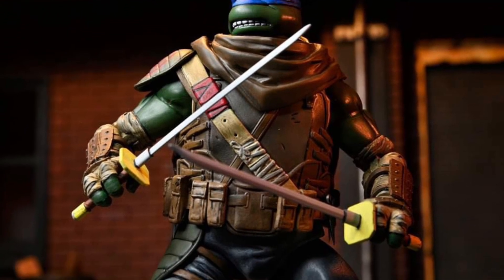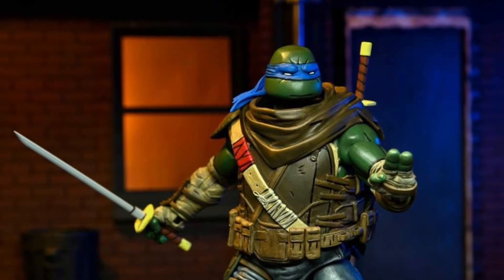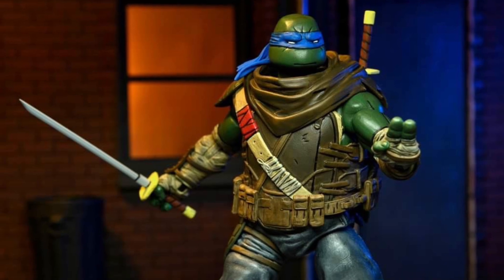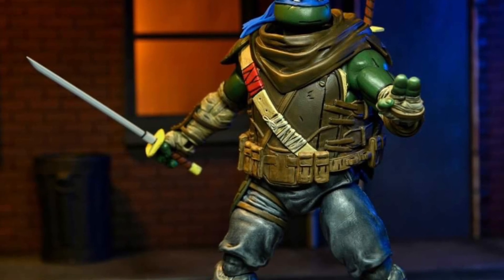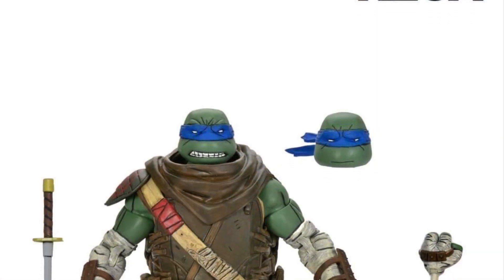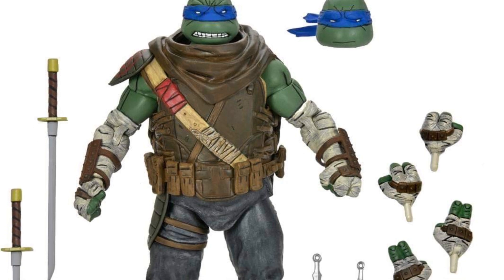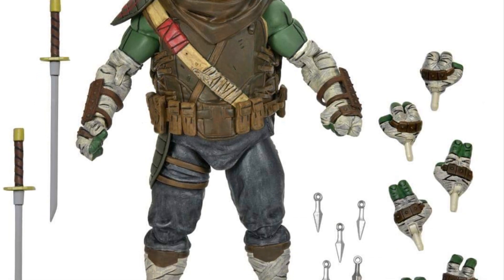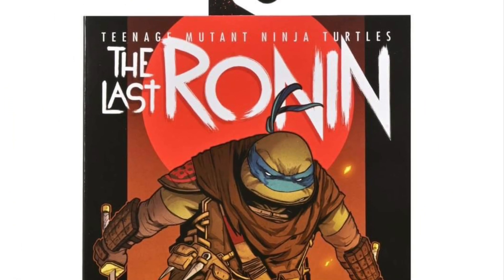You guys get what I'm saying — that toy collector OCD. It looks good. I might actually consider getting this one. I don't have any Last Ronin figures, but I am totally into the samurai kind of feel of action figures from multiple themes. So this is one that I may consider getting, no doubt about it.